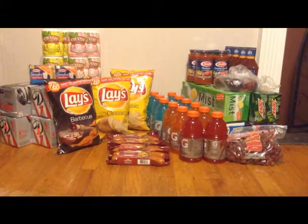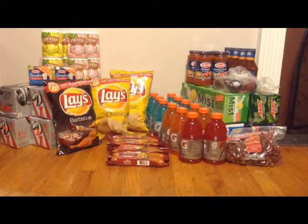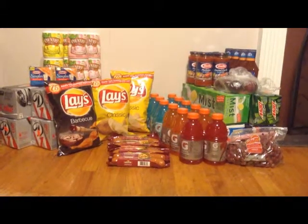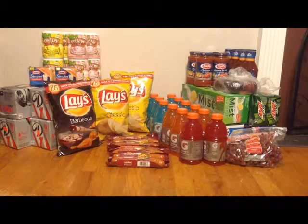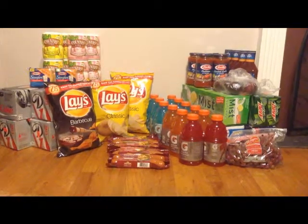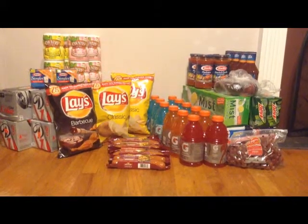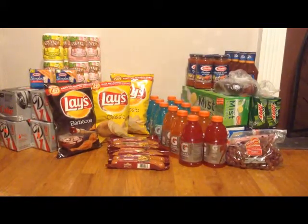Then I picked up the Gatorades — those are $0.48 when you buy 12, and you must buy 12 to get the sale price. So for all 12 you'll pay $5.76, and that is a limit of 12 basically.